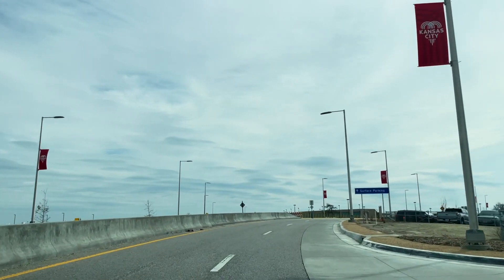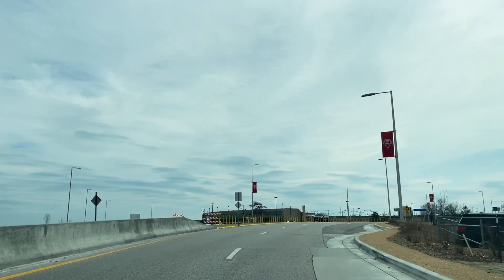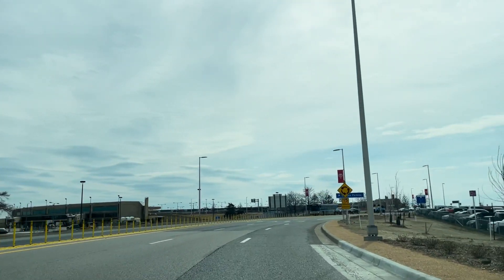The price point for surface parking is a little bit lower than the parking garage, but is still convenient in that you can walk from your vehicle into the new terminal — just transit through the parking garage.